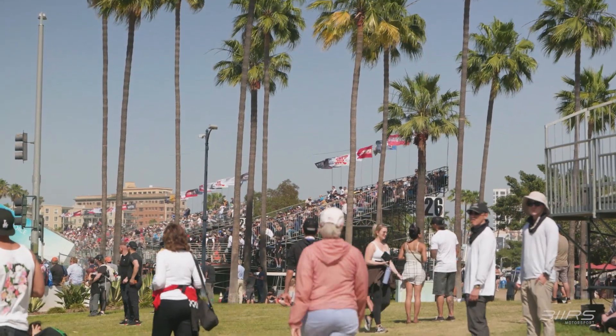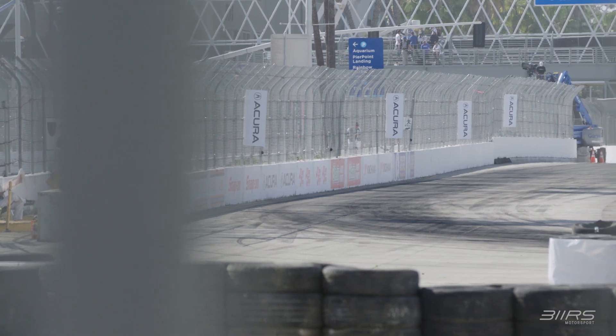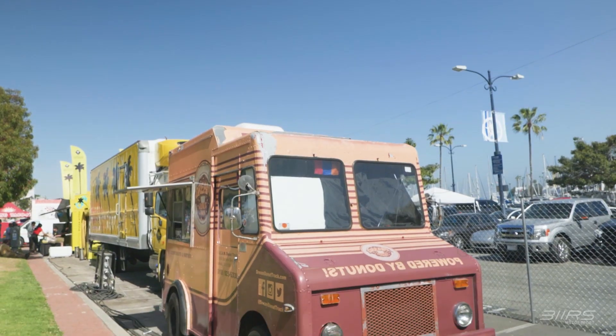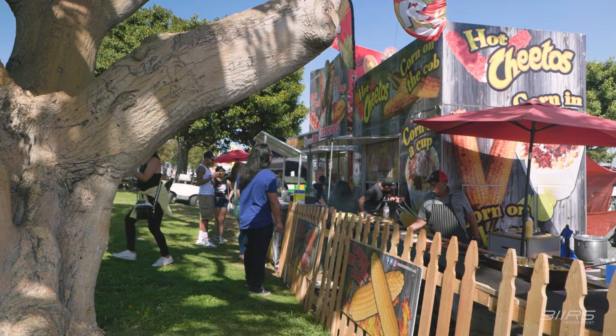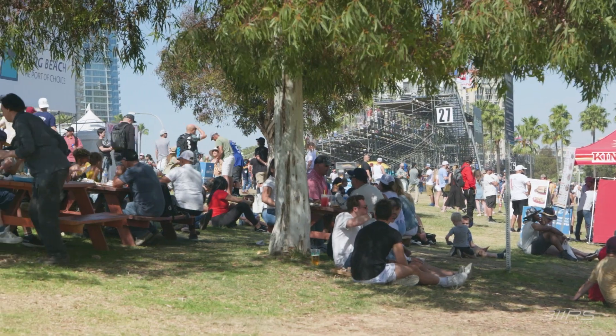The grandstands on either side of turn one or at the end of turn 11 are nice places to watch. Another place to catch the action is back at turn six, where the cars have to brake hard going on to the back side of the track. Finally, if you're hungry — and I'm always hungry — there's a food truck village near the marina where you can get some SoCal delicacies and look out over the ocean or back towards the pits.